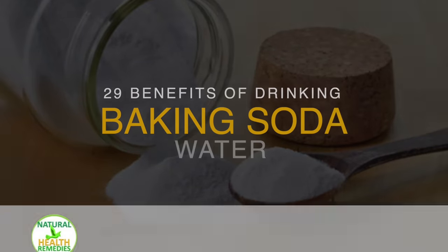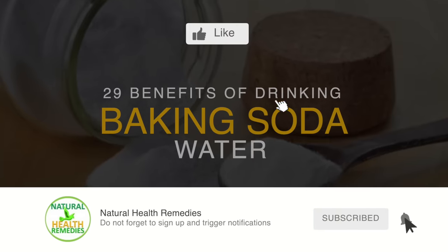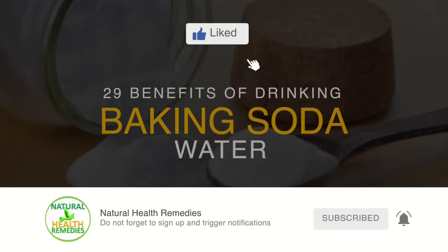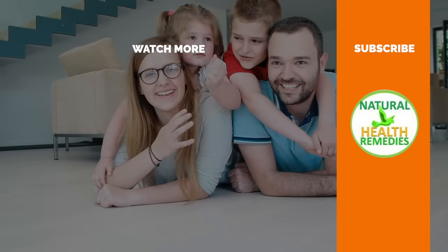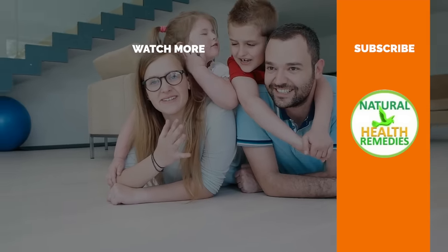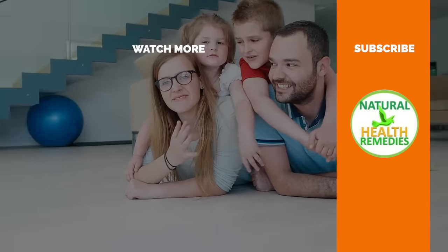I hope you've enjoyed this video. If you have, please subscribe to this YouTube channel and don't forget to give this video the thumbs up. And I'm sure you're going to enjoy our next video on 24 health benefits of drinking baking soda and water. Thanks for watching.